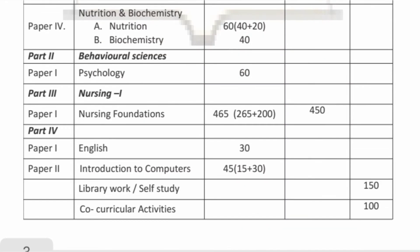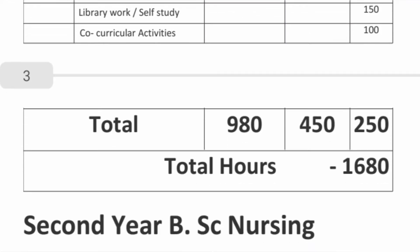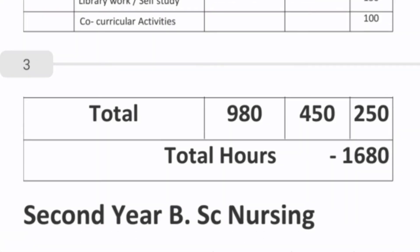This is the first year full subject. The full subject is covered in 1680 hours — that is, for the practical, for the co-curricular activities. This is the balance of 980 hours. That means you will cover full parts of 12 hours in the first year.